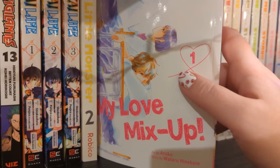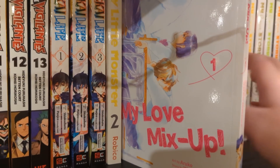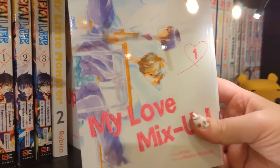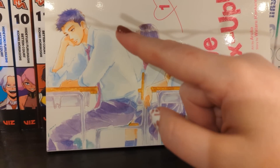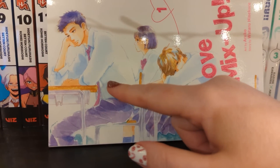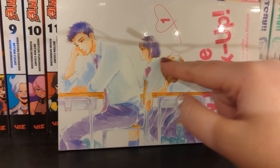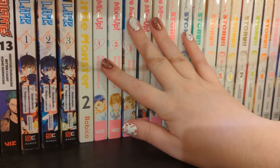We have My Love Mix-Up volumes one to five, and I'm up to date. The main series is complete at nine volumes. I've only read up to three and then decided to wait until they're all out. It reminds me of a more light-hearted, less serious Blue Flag. So she drops a rubber with his name on it, he grabs it, and he sees her with it so he thinks she has a crush on him. He doesn't want to out her so he goes along with it. I enjoyed volumes two and three way more than volume one - looking forward to binging it all.